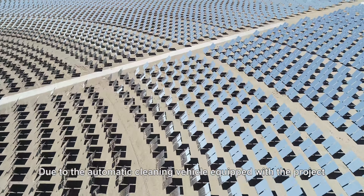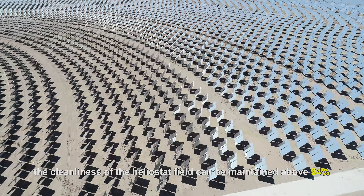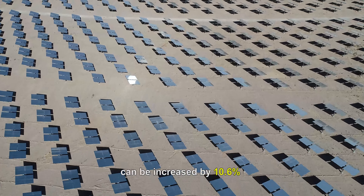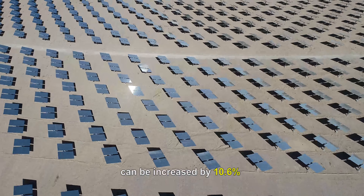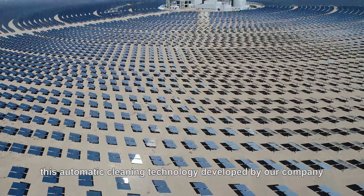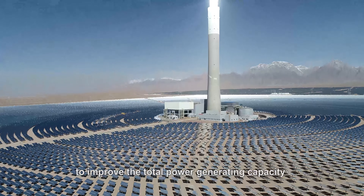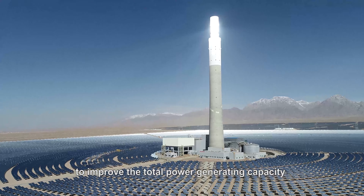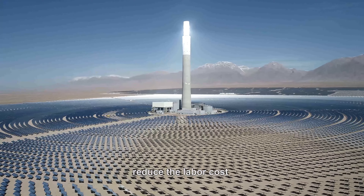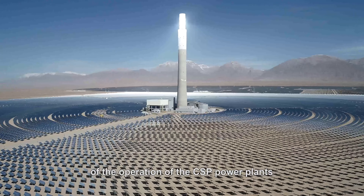Due to the automatic cleaning vehicles equipped at the project, the cleanliness of the heliostat field can be maintained above 94%, and the annual photoelectric conversion efficiency can be increased by 10.6%. After a series of practical project applications, this automatic cleaning technology developed by our company is verified to improve total power generating capacity, improve the availability of the heliostat field, reduce labor costs, and improve the overall economic efficiency of CSP power plant operations.